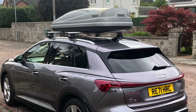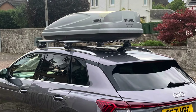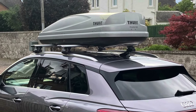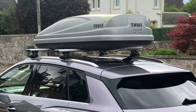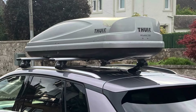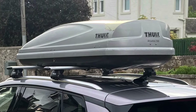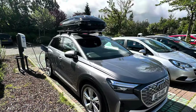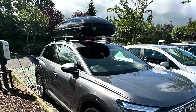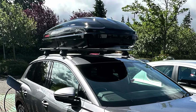Almost exactly a year ago I put out a video featuring my Q4 e-tron with the Thule roof box on it to see how much it affected the range. The box in question was an Atlantis 780, which is a 470 litre box. This year we decided we needed a bigger box, so we've gone for a Cammy 510, which is a 510 litre box.